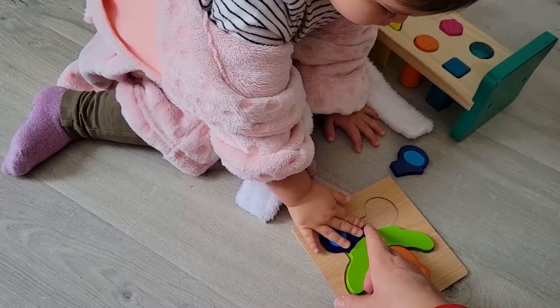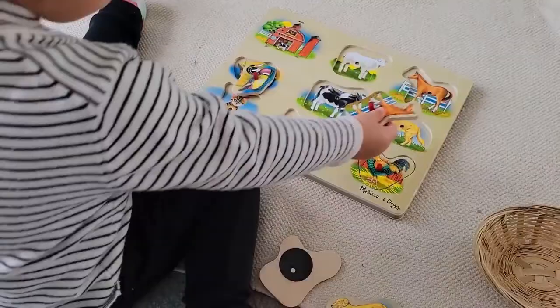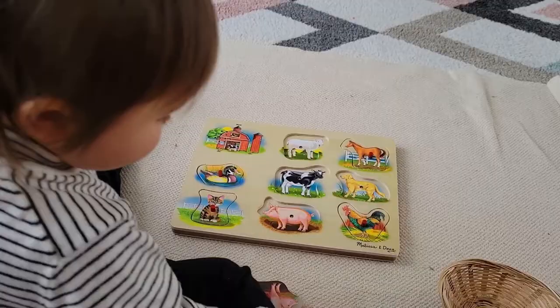A peg puzzle that we've recently introduced is this one with noises. The noises are so incredibly realistic and Stella is really interested in making all the different animal noises that it's been an absolute hit.